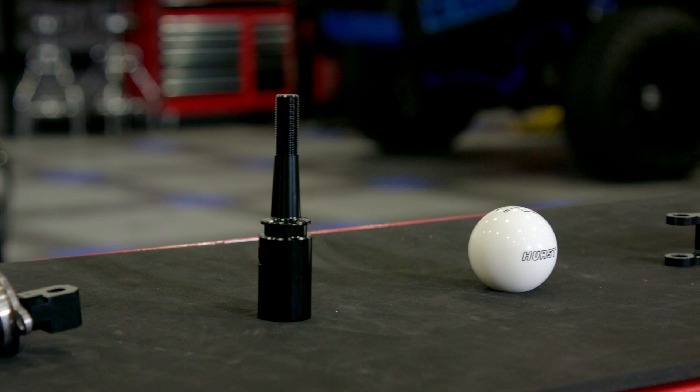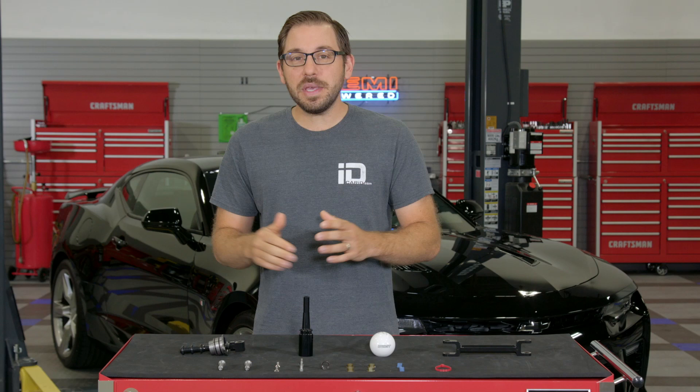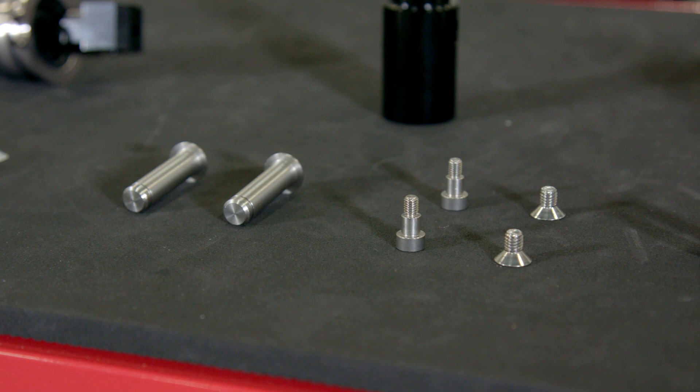Now if you're toying with the idea of installing a short throw shifter, chances are you're not just doing it for style points — you want the actual performance out of it. Maybe it's because you always tend to miss that second or third shift at the track, or maybe you have your shifting down but know it can be faster. And while the stock shifter in the 6th gen Camaro isn't bad at all, that certainly doesn't mean it can't be improved.